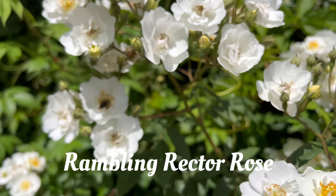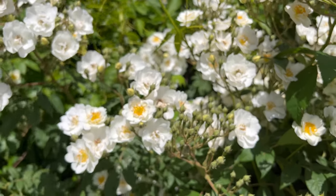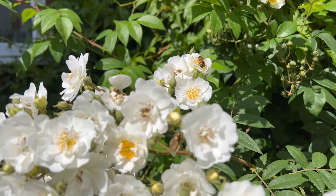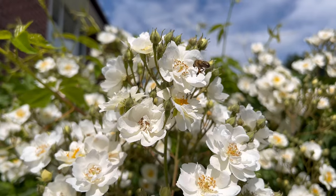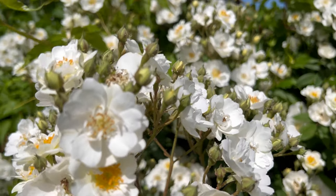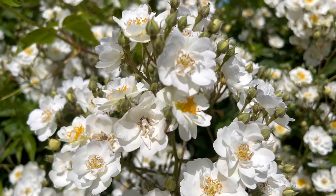Rambling Rector Rose. This is a once-flowering rambling rose and bees absolutely love it. It flowers profusely once, from early summer to midsummer — you get a huge flush of roses and then it's done for the year. The bees are happy, they can't get enough of it, and it's one to grow in the garden.